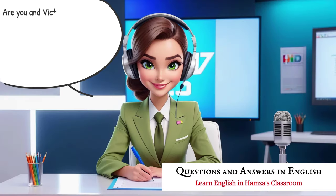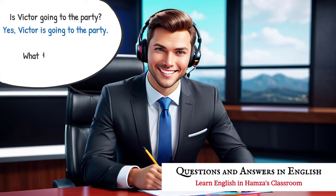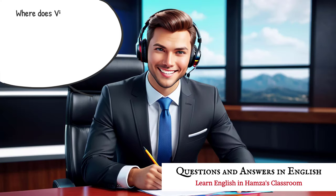Are you and Victor classmates? Yes, we are classmates. Did Nicole bring her bag? Yes, Nicole brought her bag. Is Victor going to the party? Yes, Victor is going to the party. What did Nicole buy? Nicole bought a book. Did you see Victor this morning? Yes, I saw Victor this morning. What is Nicole's favorite color? Nicole's favorite color is blue.